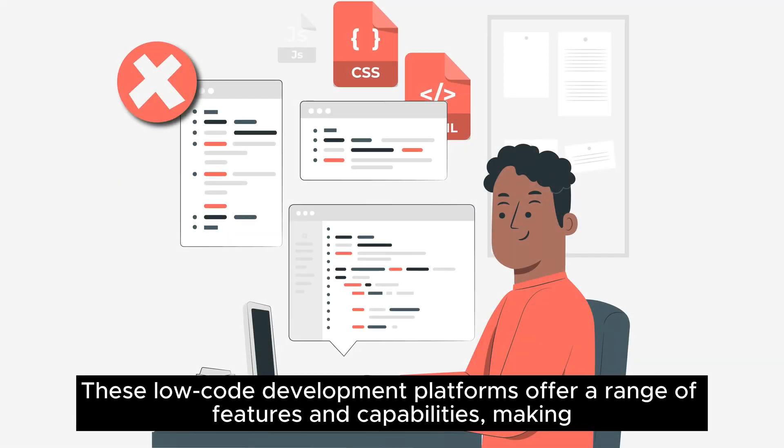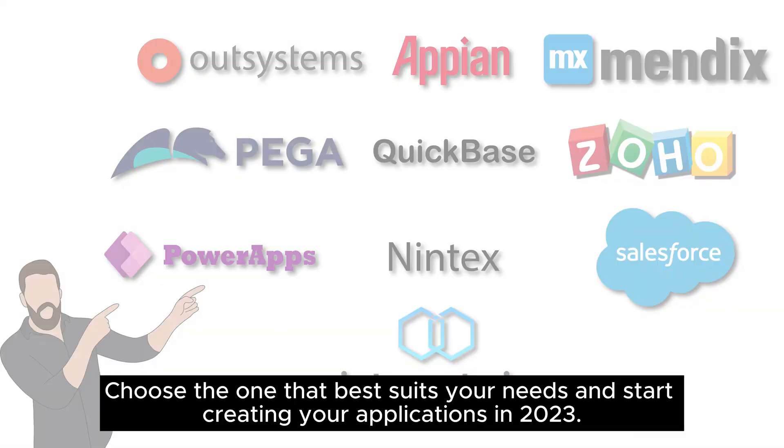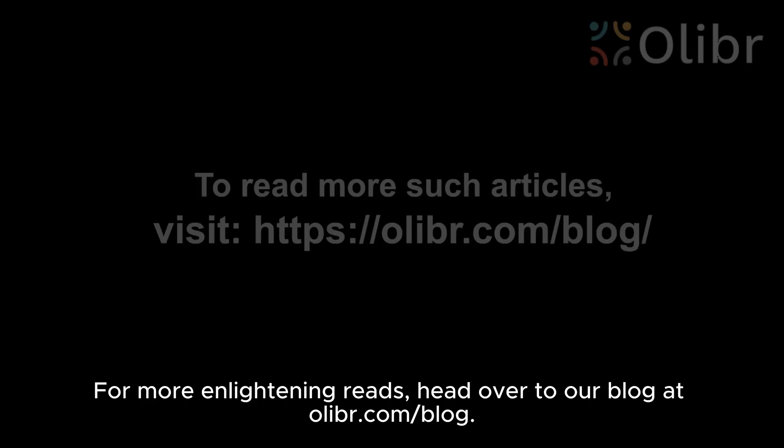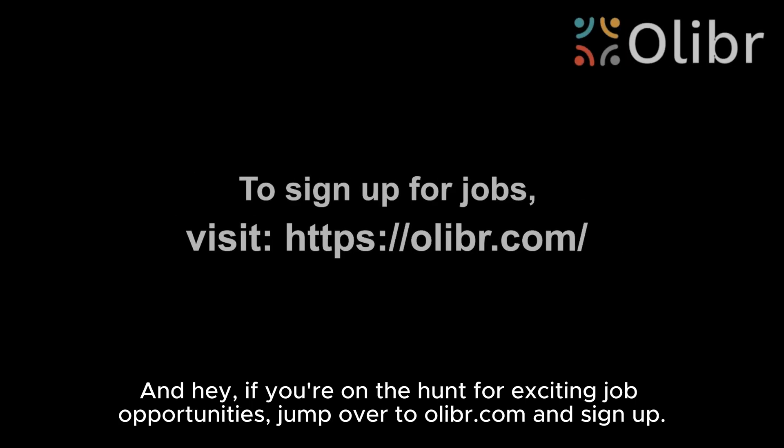These low-code development platforms offer a range of features and capabilities, making it easier for you to build apps without extensive coding knowledge. Choose the one that best suits your needs and start creating your applications in 2023. For more enlightening reads, head over to our blog at olibr.com/blog. And if you're on the hunt for exciting job opportunities, jump over to olibr.com and sign up.